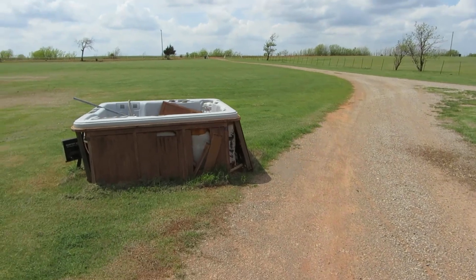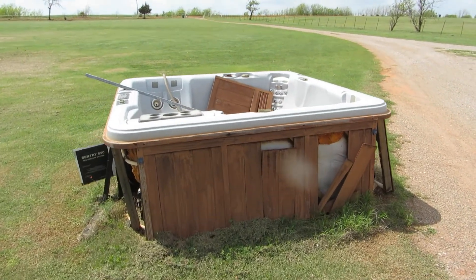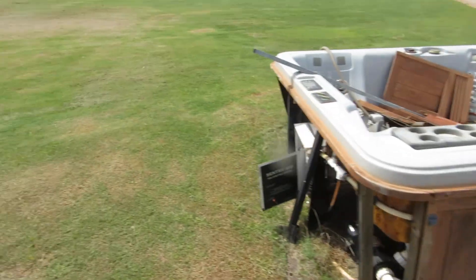We have a wonderful hot tub, as you can tell here. It's got to go if anybody needs a hot tub — it's probably going to be free.